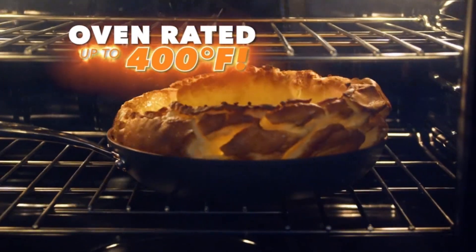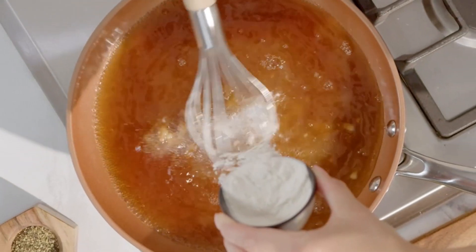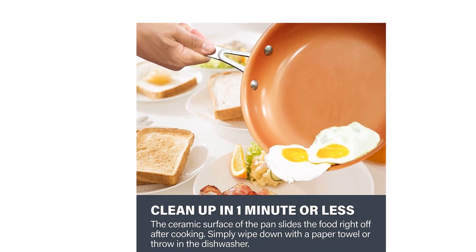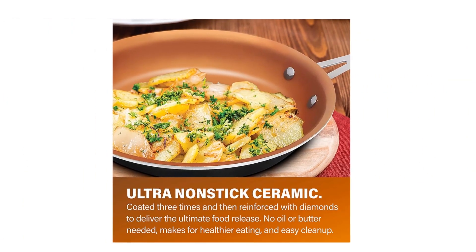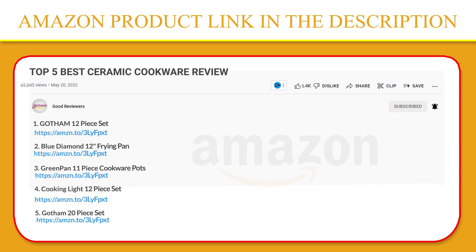Induction compatible. The coating of the pan is durable enough to withstand metal spatulas, spoons, whisks and more, while the aluminum exterior is dense, non-porous and highly wear-resistant for long-lasting performance. If you like this product, please click the link in the video description for a better price and original product.